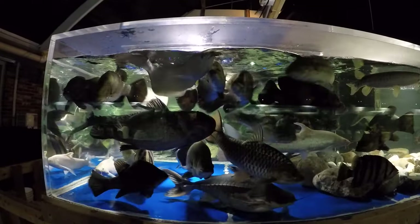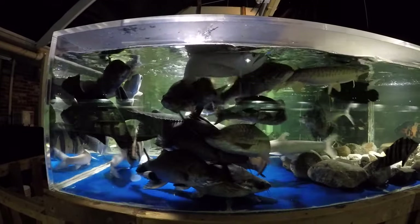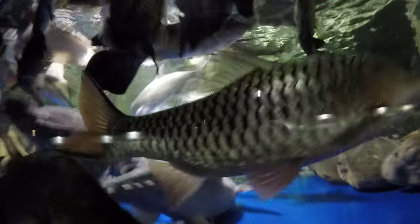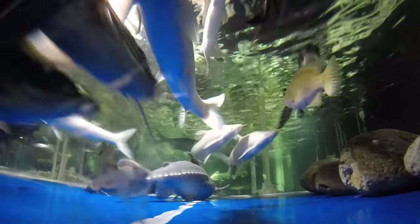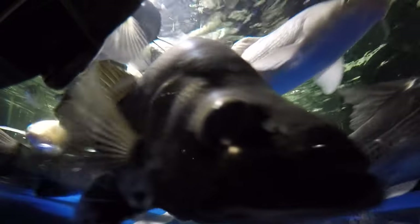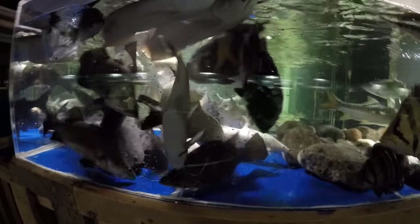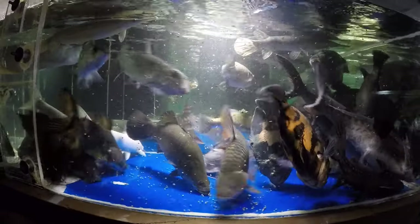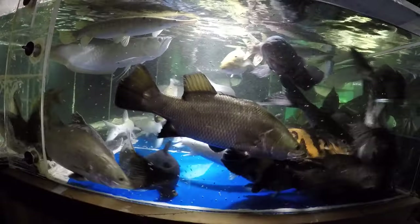Two days ago I gave a mullet. Right now, two days later, is the pellet day, and then two days later again they're going to have a fish day. This is just the first portion — usually there are three portions of the sinking, slowly sinking pellets, and then I give them a portion of the floating pellets.